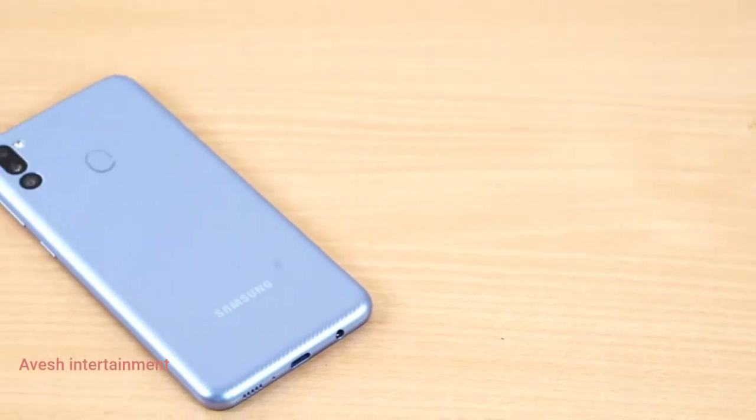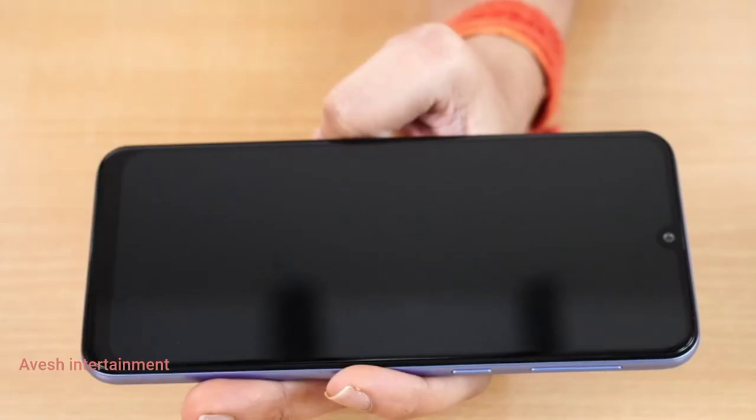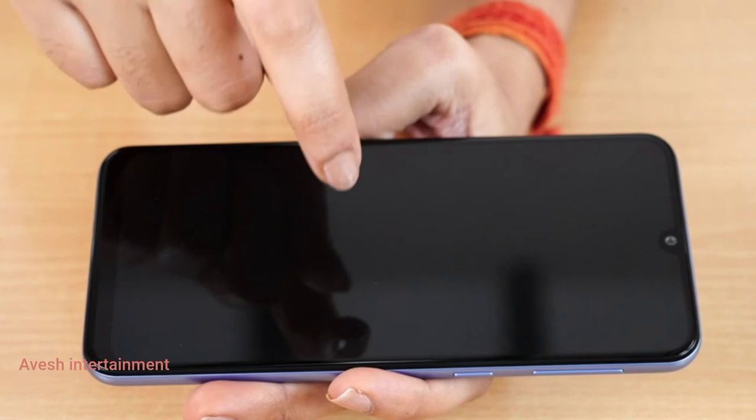I have got it in the Arctic blue color. This phone has a 6.4-inch display that is protected by Gorilla Glass.